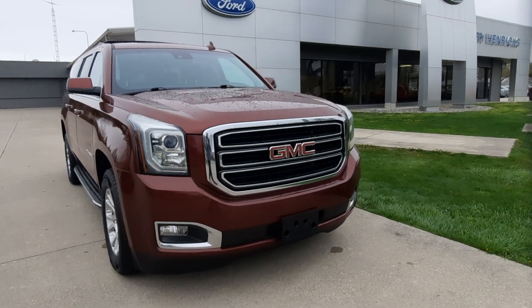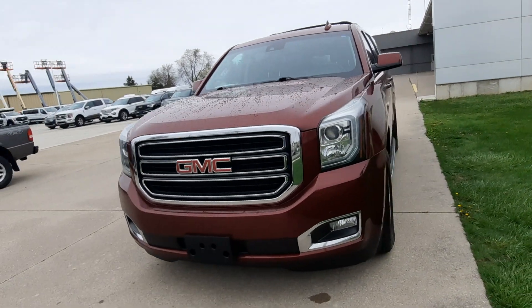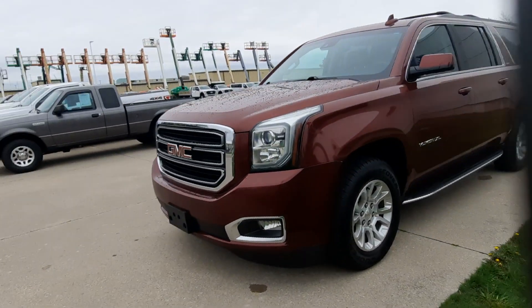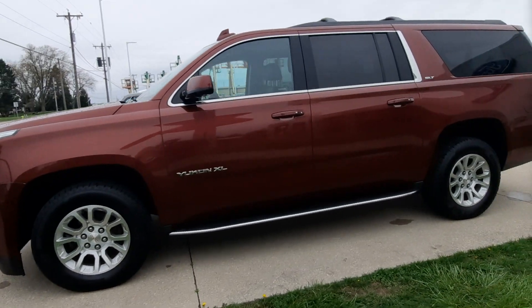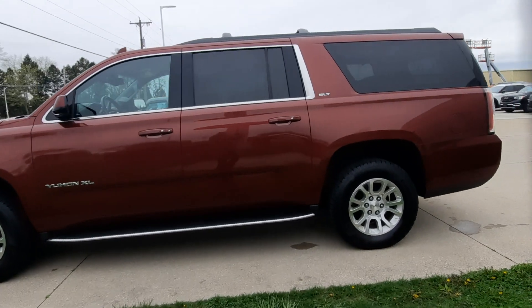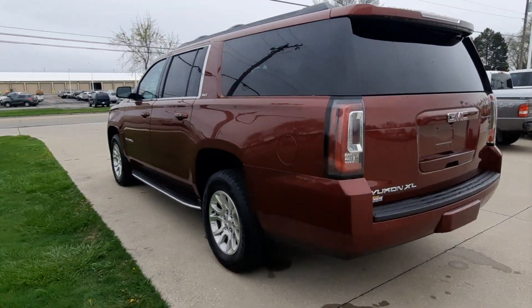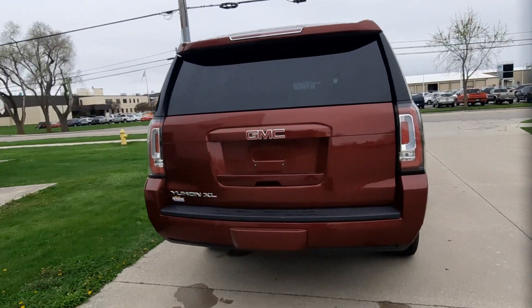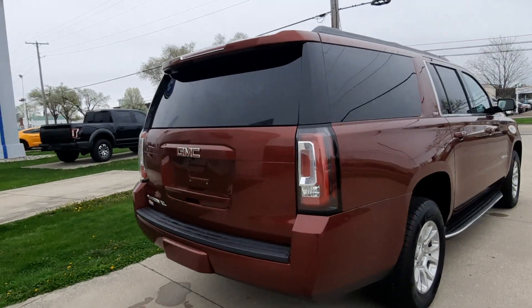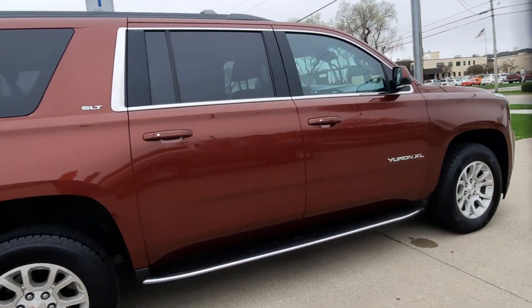Angel here at Terry Henricks Ford. Gonna take you on a quick walk around of this 2017 GMC Yukon XL. This one does have running boards. It has front and rear park assist. It's got a power liftgate. Plenty of space. Outside is in good shape. Tires look good all the way around.